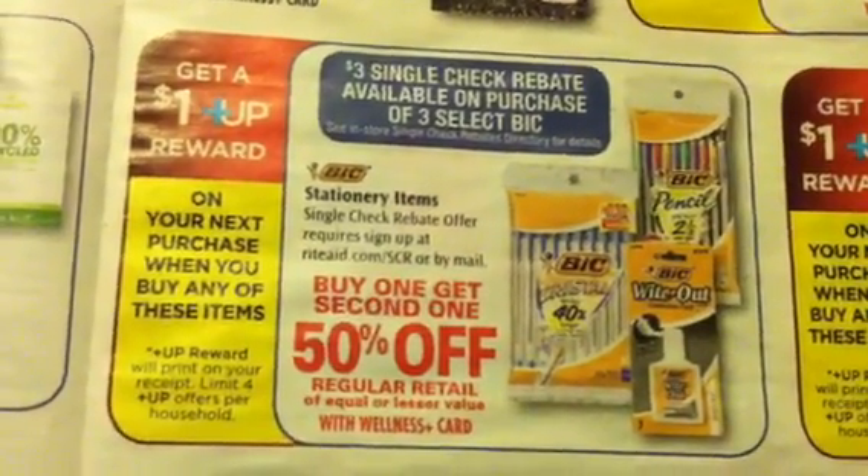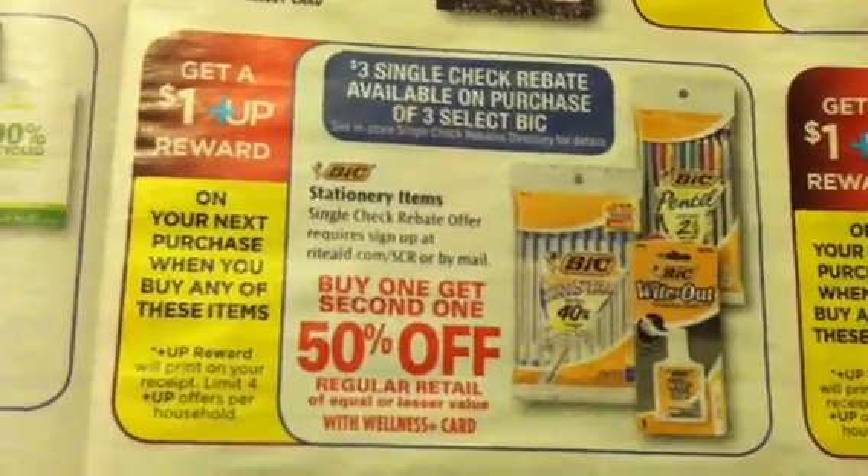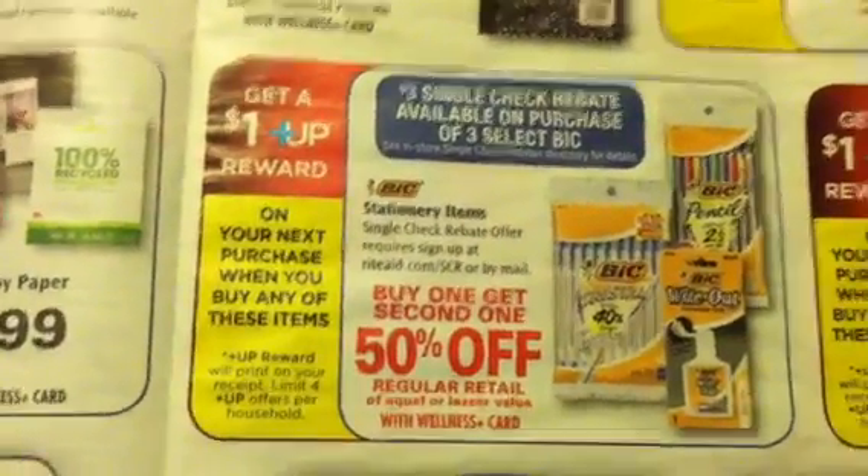This is buy one, get the second one 50% off, with a limit of four. And there's a $3 single check rebate when you buy three items. So definitely want to check your database for those coupons as well.